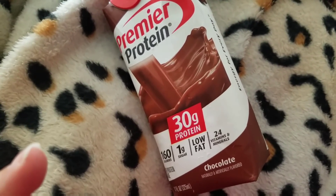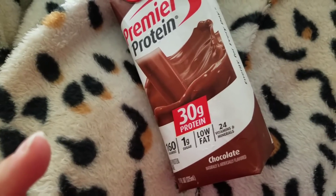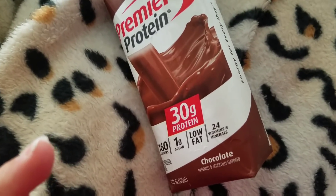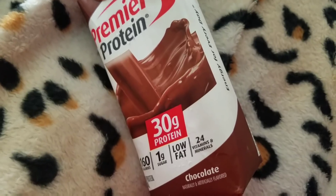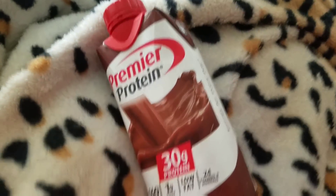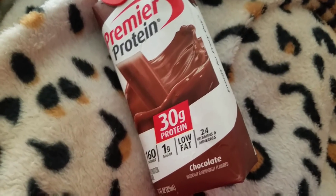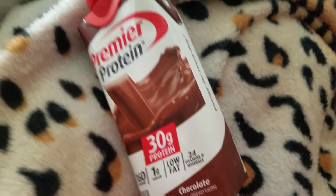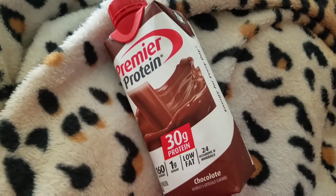Wow, something was up with the machine I had today and I ended up having to be there almost an extra half hour and I am absolutely beat. I feel like it's taking pretty much everything out of me so I am going to have another 30 grams of protein. I am too tired to make any food. I need a nap and I am just going to go ahead and drink this and hope that it helps.